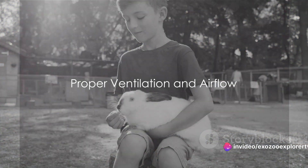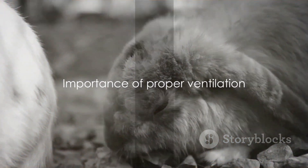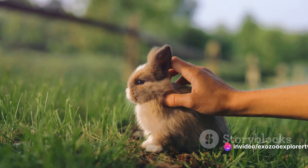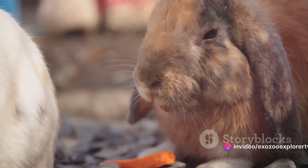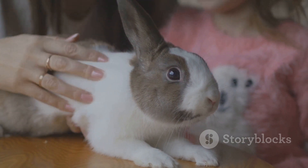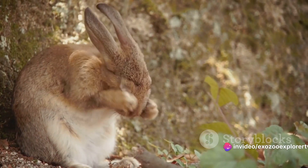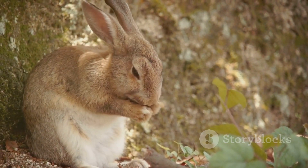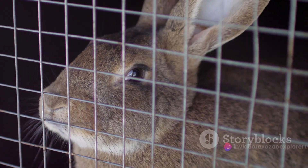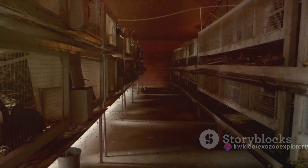Proper ventilation is a key factor in creating a comfortable environment — but how can you ensure this in a rabbit's cage? It's not just about comfort. Airflow plays a critical role in preventing respiratory issues amongst our furry friends. The air in a rabbit's cage should be fresh and clean, free from dust and ammonia fumes that can come from urine. One way to maintain this air quality is by cleaning the cage regularly, removing soiled bedding, and replacing it with fresh substrate. This not only keeps the cage smelling fresh but also reduces the risk of respiratory problems. The cage design itself can also promote ventilation — opt for a cage with open sides or a wire mesh, allowing air to circulate freely, and avoid solid-walled cages which can trap stale air and odors.